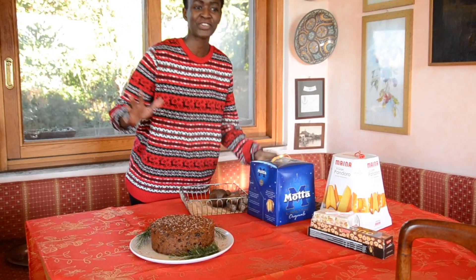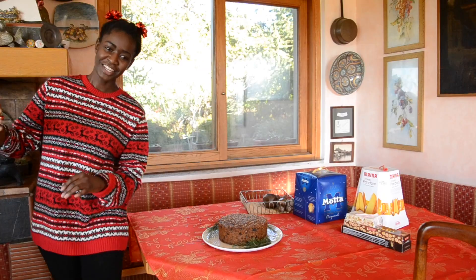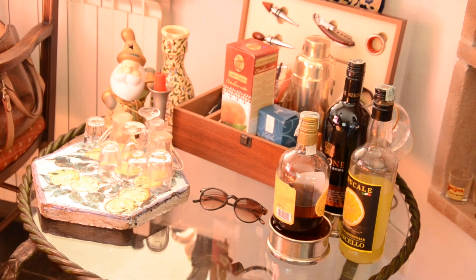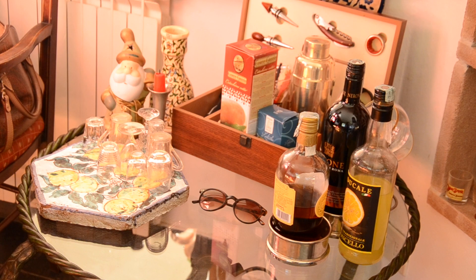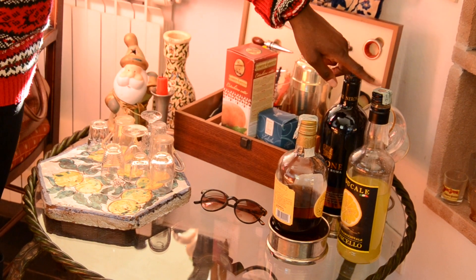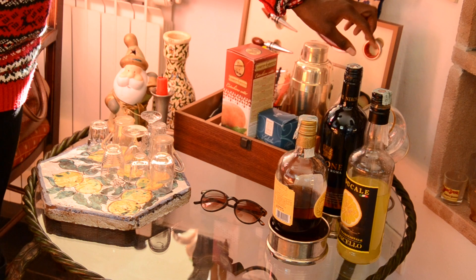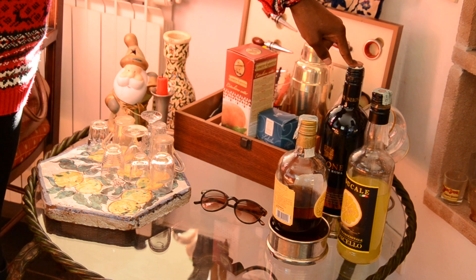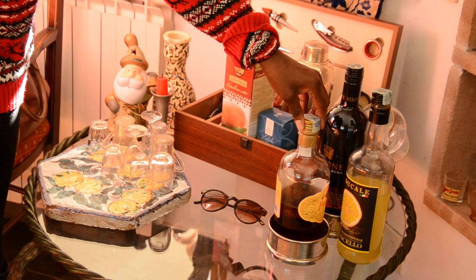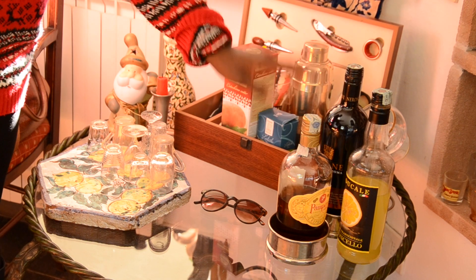And then I'm going to move downstairs and show you how we prepare the table. Oh, I forgot to show you something — we have also something else. Come with me. We also have a small corner here which is important after the Christmas lunch. We have some typical Italian liquor like limoncello — Mama made this herself at home. And we have here amaro di Roma, it's also like a bitter digestif that people like to drink after eating. And we have rum, very good quality rum. That is Alice and Alice's father's favorite.